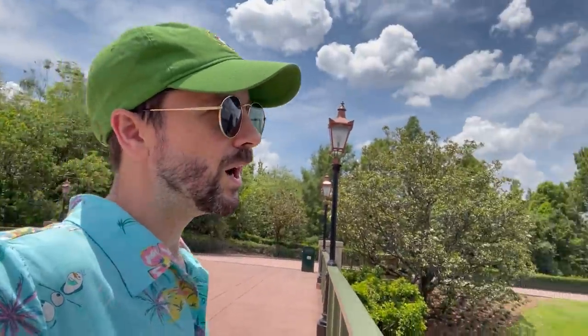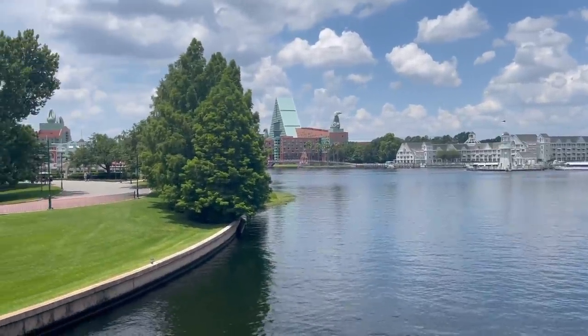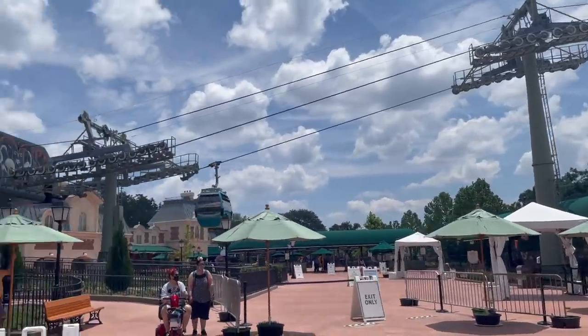Before I head to the Riviera, I want to show you a whole bunch more options of where you can stop for a drink or a bite on the Skyliner. I just walked out of International Gateway, went past the Skyliner, and right over here is the Boardwalk and the Yacht and Beach Club. There are a multitude of places to get a drink or a bite. Abracadabra at Boardwalk is really fun if you love magic. Ale and Compass Lounge at Yacht and Beach Club too. Back on the Skyliner we go.